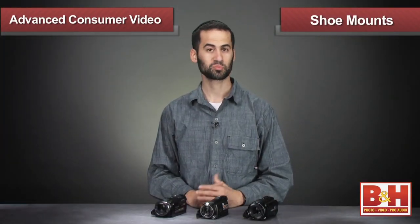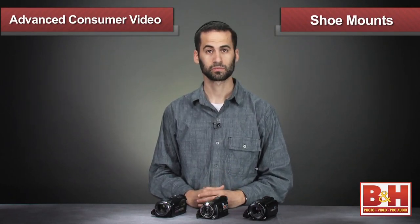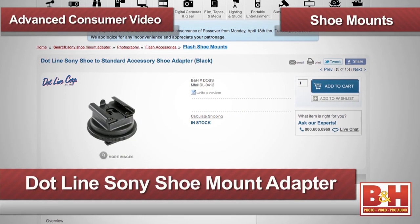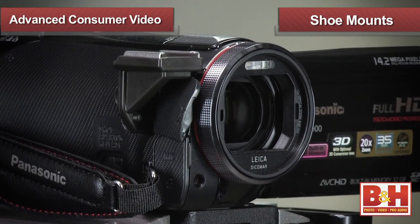The Sony and Canon camcorders use proprietary shoe mounts for their own line of microphones and on-camera lights. If you want to add third-party accessories via a shoe mount, you'll need to pick up any one of the many shoe mount adapters available. However, the Panasonic does include a removable attachment that will give you a standard shoe mount.